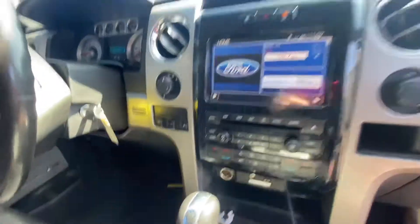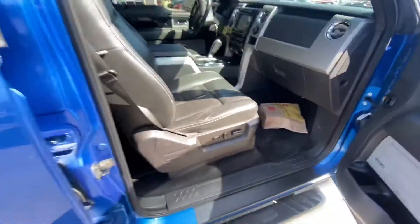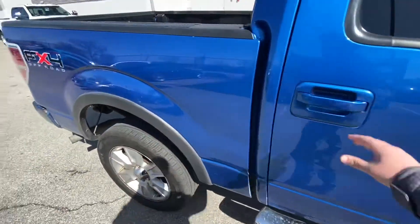Heated seats, trailer brake control, four-wheel drive — a lot of great features in this thing. And like I said, great condition for a 2010.